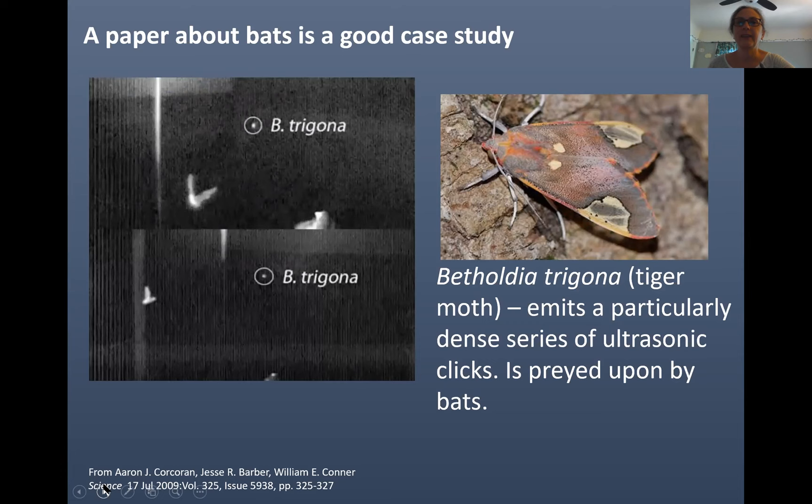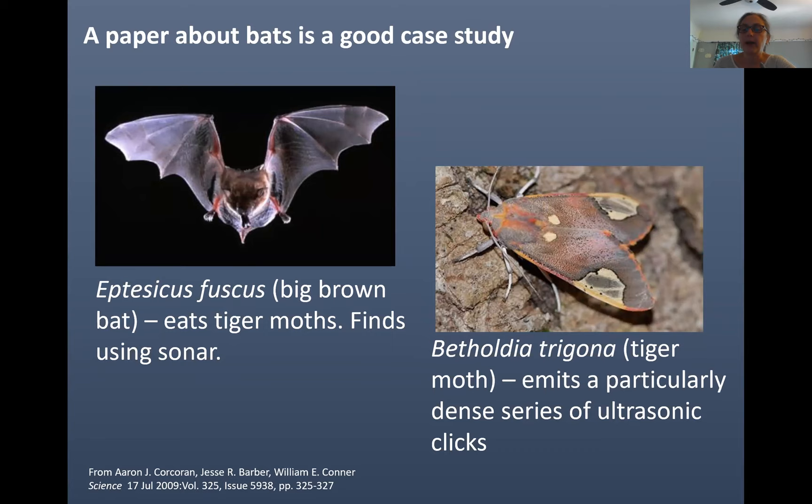And the moth misses being eaten. This bat eats the moth. The moth emits some clicks similar to the bat. That's unusual for moths. So why might it do that?